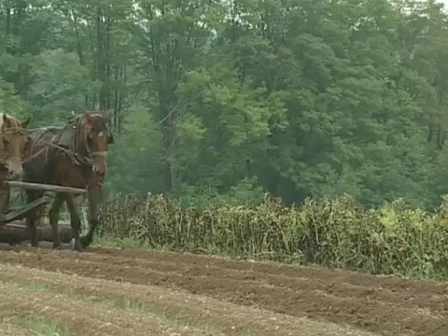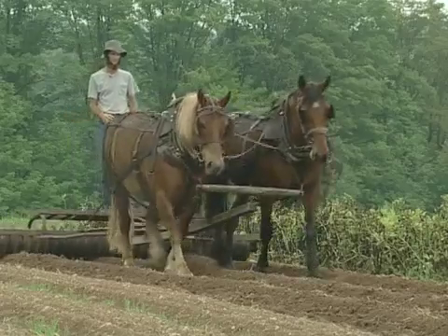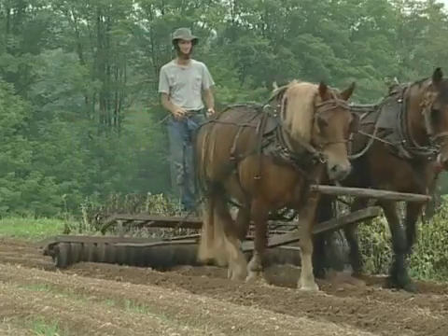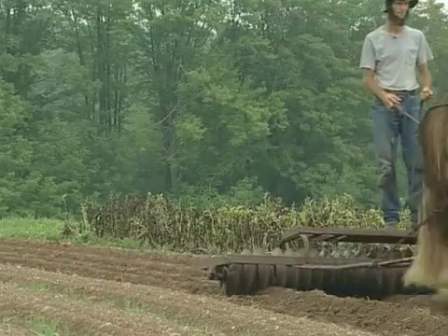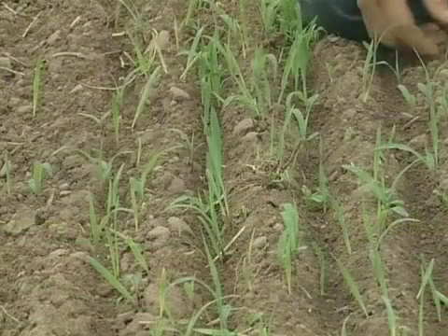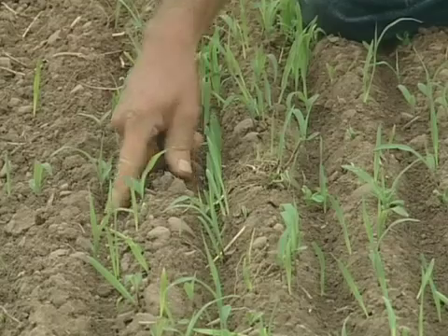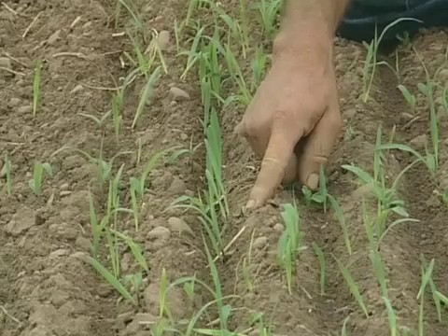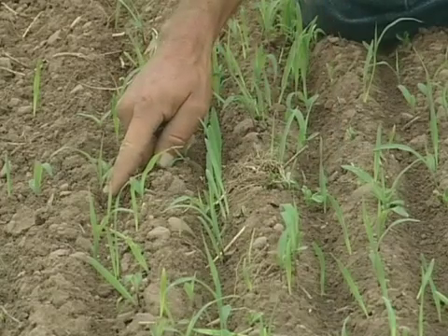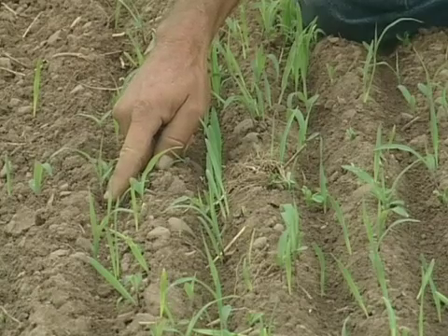The idea is we want to kind of level the ridges, make a nice flat seedbed, and also to create better seed-to-soil contact for the cover crop seed. It helps bring the moisture up to germinate it. Typically, we plant oats, like you see here, and peas coming up. This makes a nice mix of a small grain and legume. In this planting, we also have sorghum sudangrass to boost the carbon and cover crop biomass.